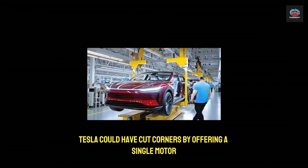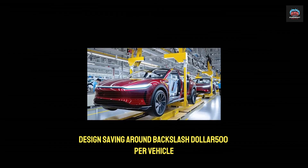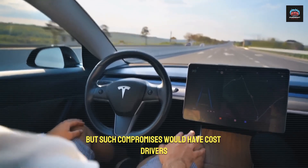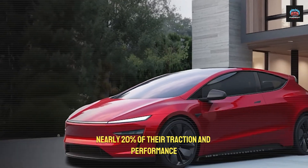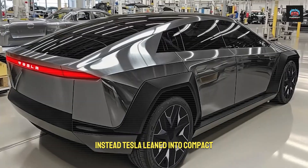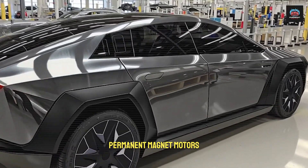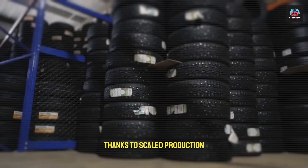Tesla could have cut corners by offering a single-motor design, saving around $500 per vehicle. But such compromises would have cost drivers nearly 20% of their traction and performance. Instead, Tesla leaned into compact, permanent magnet motors, whose per-unit cost dropped by more than a third thanks to scaled production.